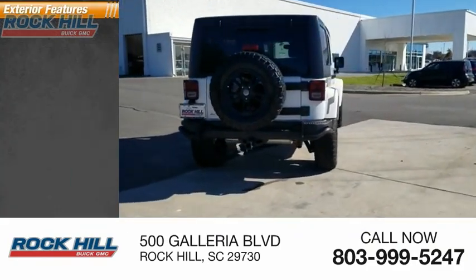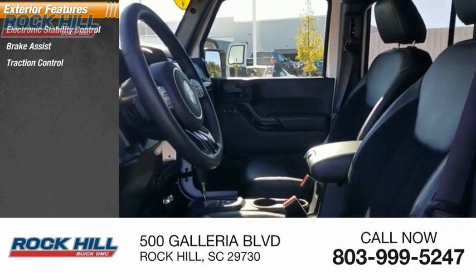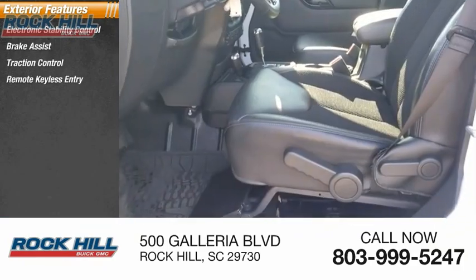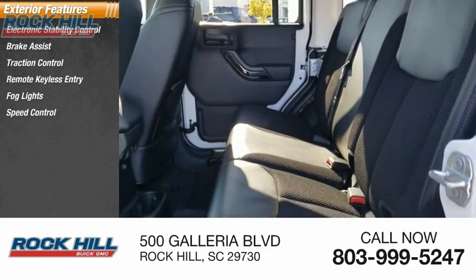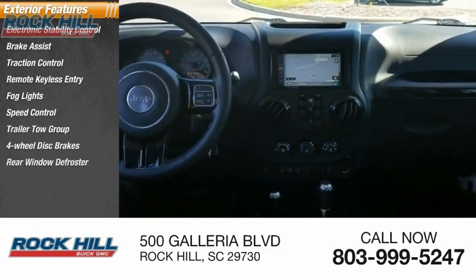Here are some of this vehicle's great options: electronic stability control, brake assist, traction control, remote keyless entry, fog lights, speed control, trailer tow group, 4-wheel disc brakes, rear window defroster.